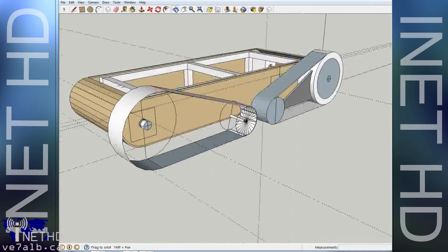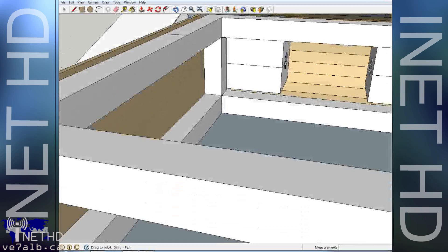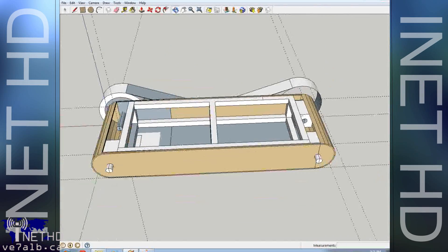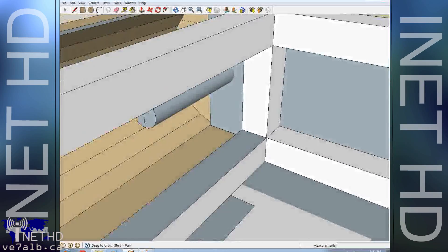Once the initial design was completed, the difficult task of sourcing parts began. The main brain of our robot was the device that required the most consideration, as it needed to be powerful enough to handle dual webcams, but power-efficient so as to make efficient use of the robot's batteries.